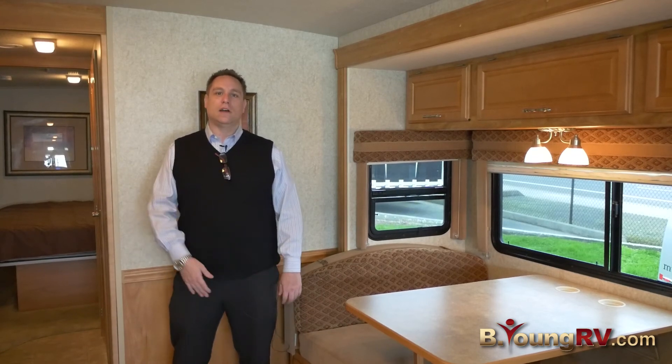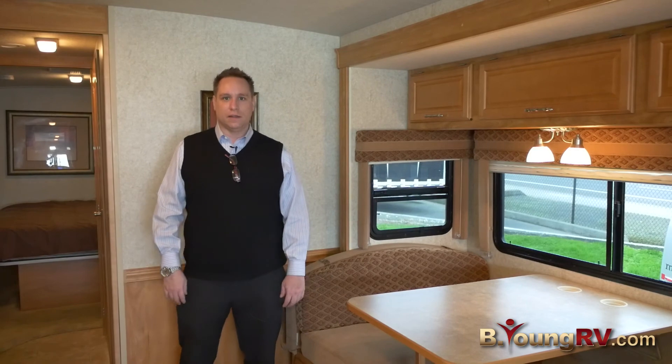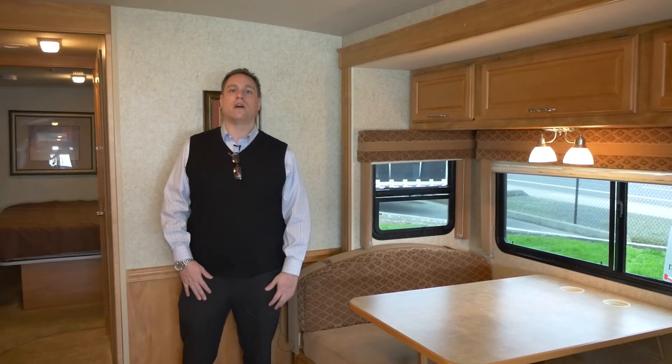That wraps up our tour of our 2007 Winnebago Sightseer 35J. It's at a good price. Come down to Be Young RV and talk to Nate.